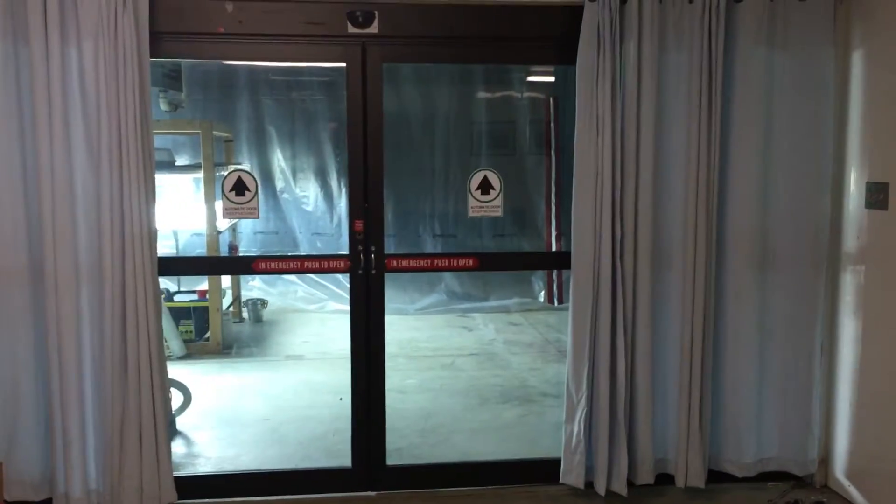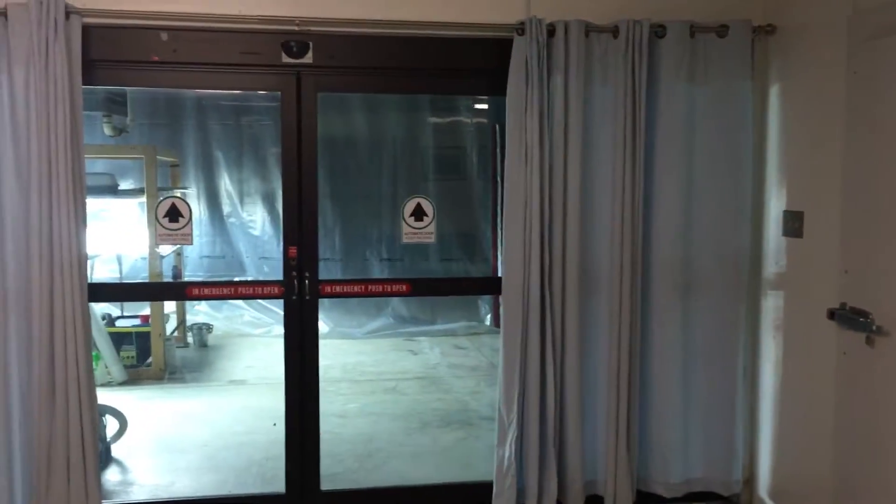Hey guys, Zan here at Plover Mills Produce. I recently did a video on the DLI 100 light meter, the light scout.